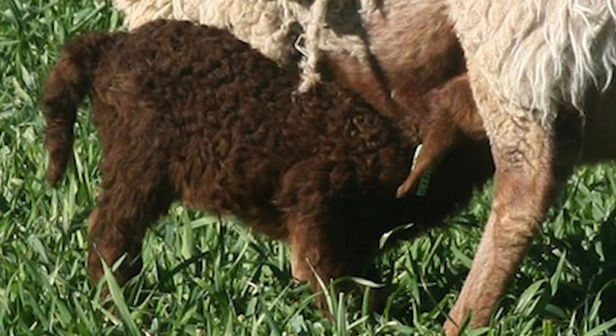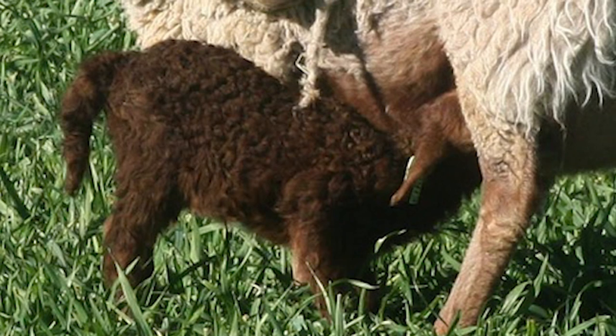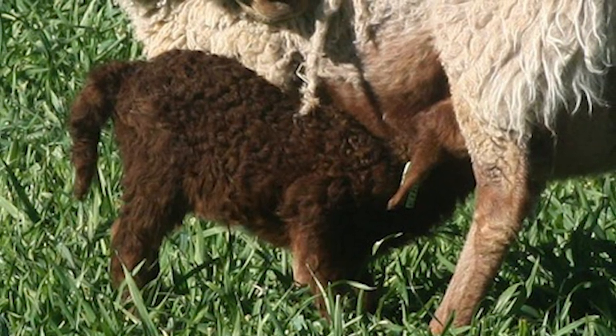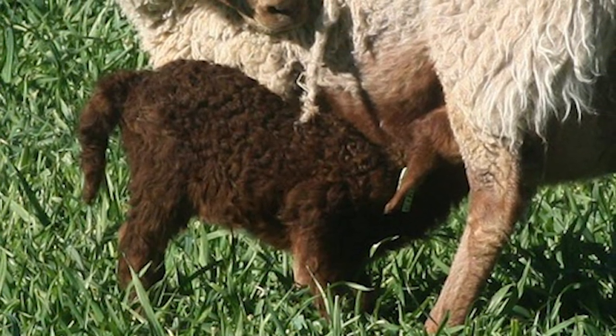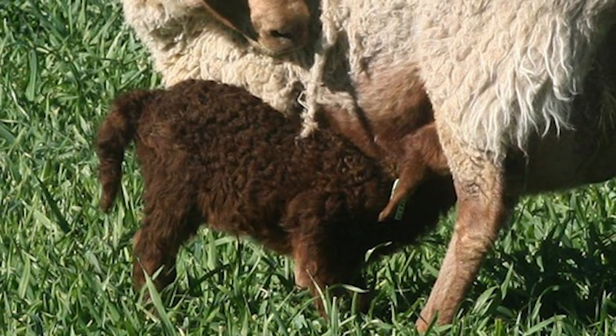The California Red can lamb out of season, thus being able to produce 3 lamb crops in 2 years. While yearlings can often give birth to single lambs, twins are not uncommon.